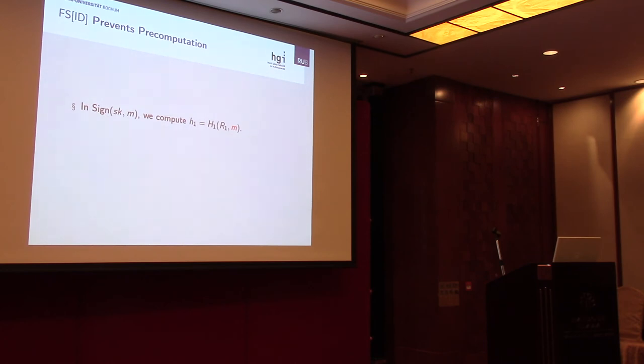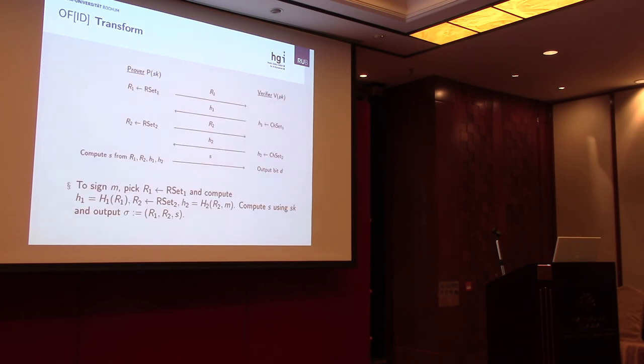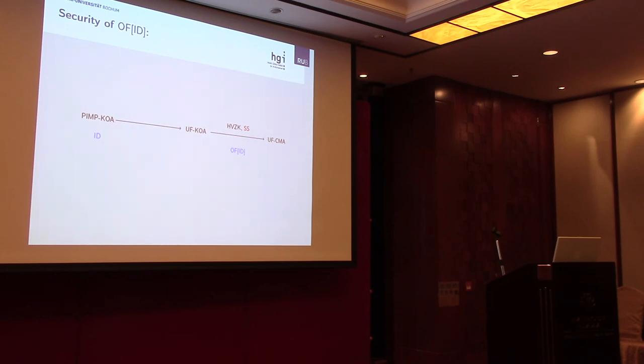For the remainder of the talk, I want to discuss efficiency. I will present an online version of our transformation. In the signing step of the Fiat-Shamir transform, we compute H1 by calling the random oracle on R1, which prevents pre-computation since we can only evaluate it once we have R1. To allow pre-computation, we simply do not include R1 when evaluating the hash function. This gives a second transformation called offline Fiat-Shamir. The trade-off is that in the step from UF-KOA to UF-CMA, whereas before we only required honest-verifier zero-knowledge, we now also require special soundness.